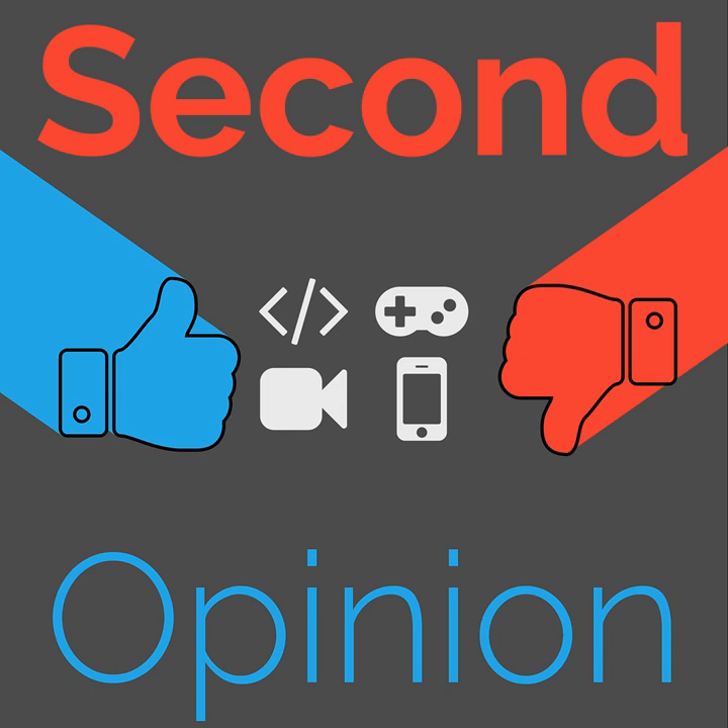That's the next episode of Second Opinion, so stay tuned. Follow us in your favorite podcast player to make sure you hear all the new episodes as they come out.